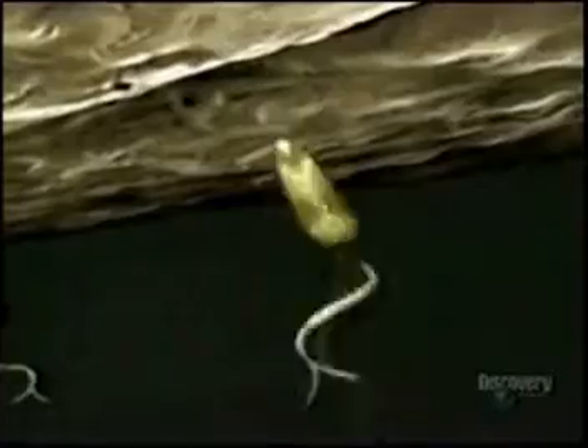Once the swimming cercaria find human skin, they eject their tail and utilize skin-dissolving enzymes to burrow through the skin of the foot and eventually into the bloodstream.